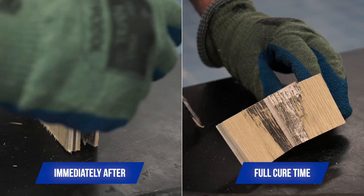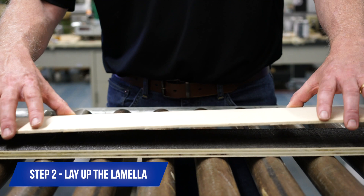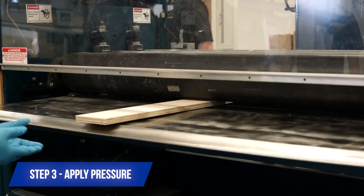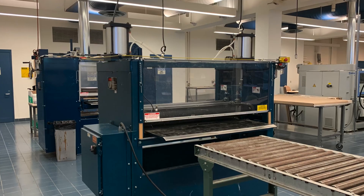Engineered wood flooring lamination with RapidX is simple. 1. Coat the core. 2. Lay up the lamella. 3. Apply pressure with a multi-rotary nip. From there, you can go immediately to the molders and finishing lines. No need to wait.